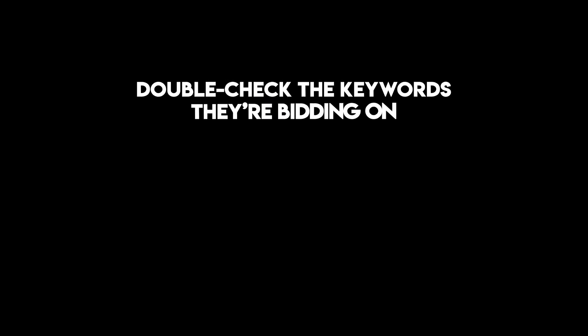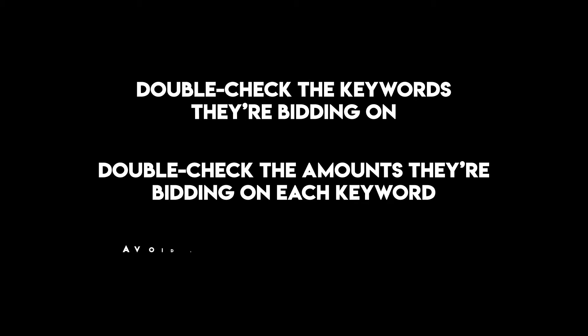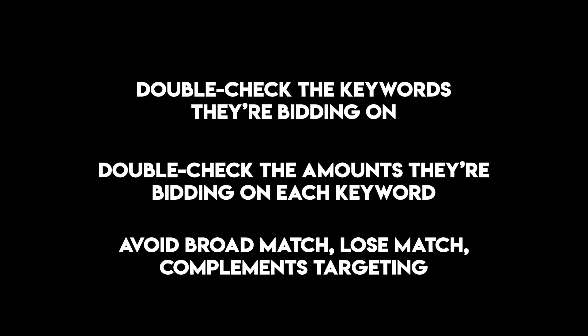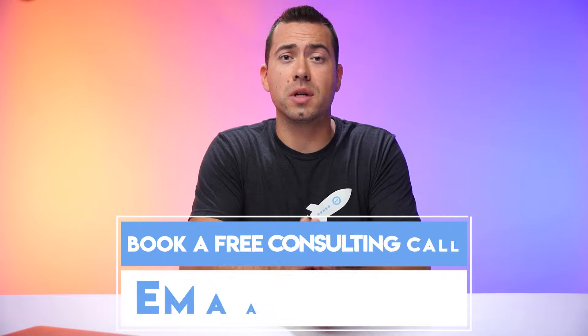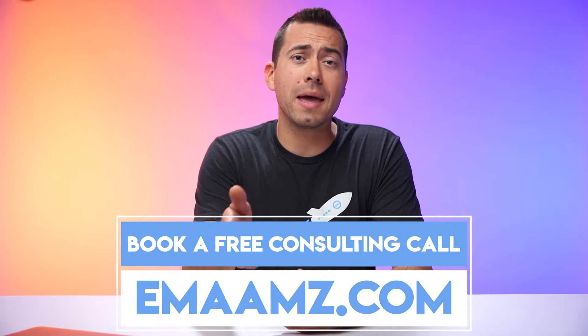Be sure to tell your PPC worker that they need to set up these retargeting campaigns, test around with targeting people who viewed or purchased products within your same product category, double check the keywords they're bidding on, double check the amounts they're bidding, and try to avoid broad, loose match, or the complements term in auto campaigns. Those are my tips for you. Check out the free Perpetua Benchmarker Tool at evolvelinks.com/perpetua, and if you want to book a free consulting call with me, go to emaamz.com. Thanks for watching and I'll catch you in the next video.